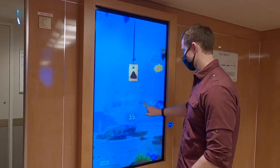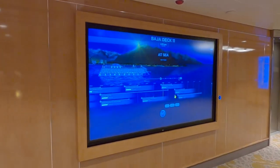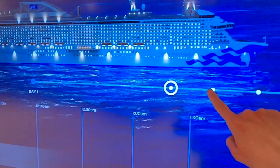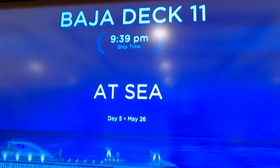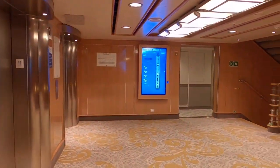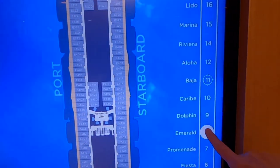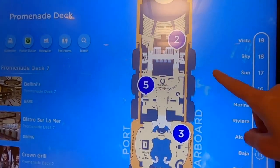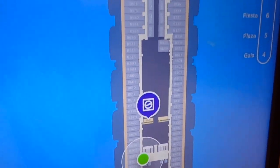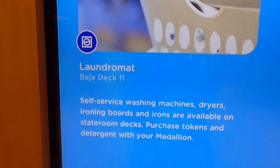These interactive screens are all over the ship and they help you navigate where you are and what's going on. The one in the middle of the elevator bank tells you the activities and you can move through the day and switch days. It'll tell you what deck you're on, what time it is, if you're at sea or in port, and all the activities. There's also a map of the ship so you can figure out what deck you want to go to. You can do 'find me' and it'll put a little green dot on the right deck and show you how to get to any location.